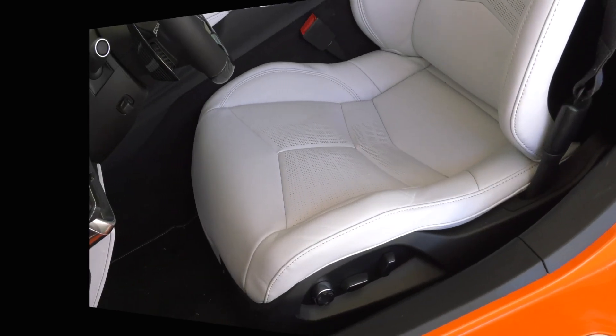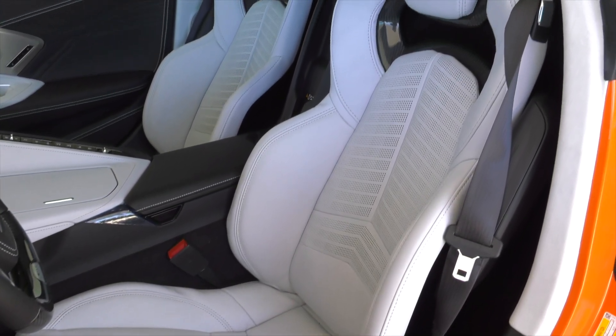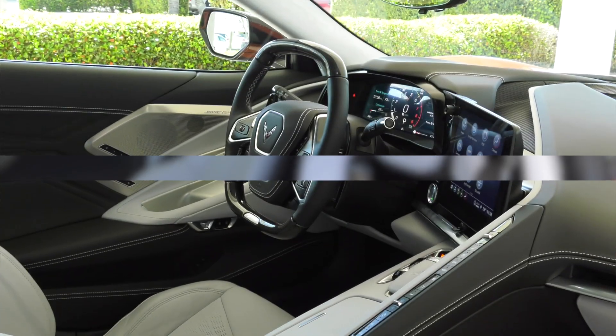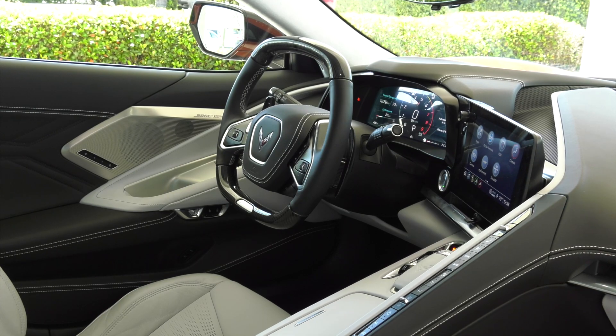Cockpit. In the driver-focused cockpit, premium materials continue to elevate the luxurious look and feel introduced with the Stingray. They're complemented with available carbon fiber trim that expresses the car's lightweight, track-purposed mantra.